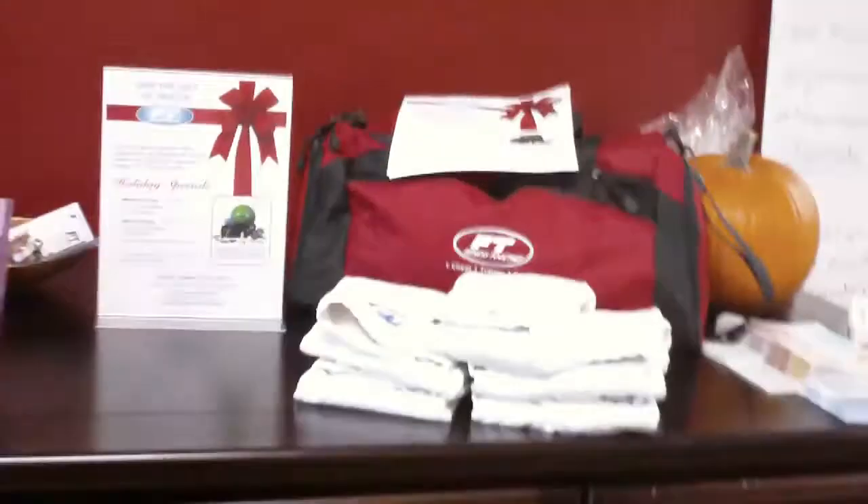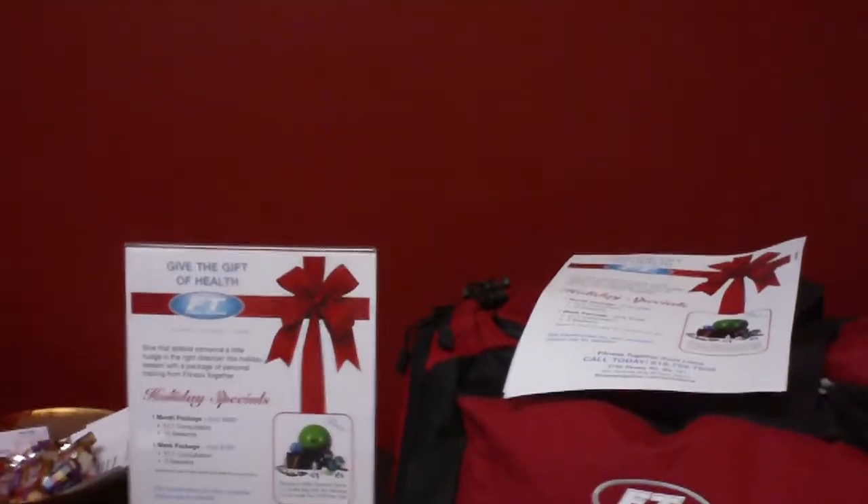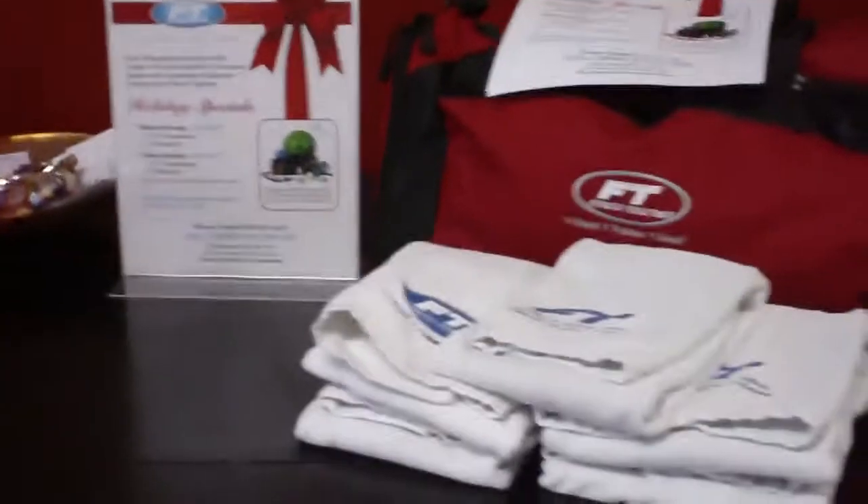This is our private lockers for valuables for our clients to store. We offer waters and towel service to all our clients. We're offering a special right now — a holiday special with a personal trainer and a duffel bag special, which you can see right now.